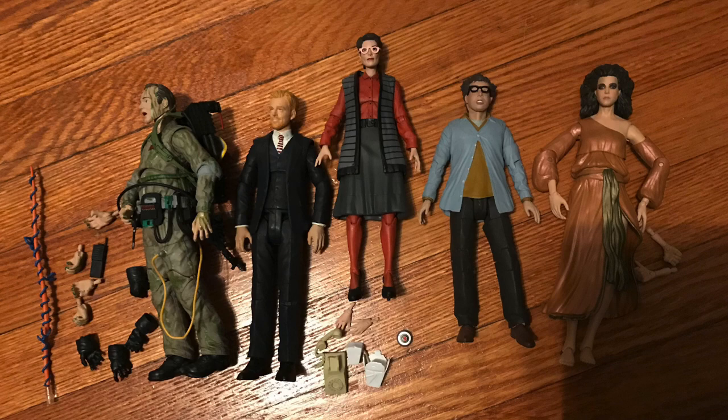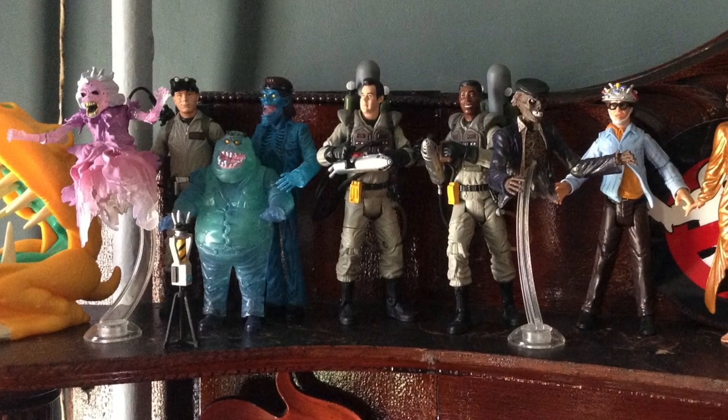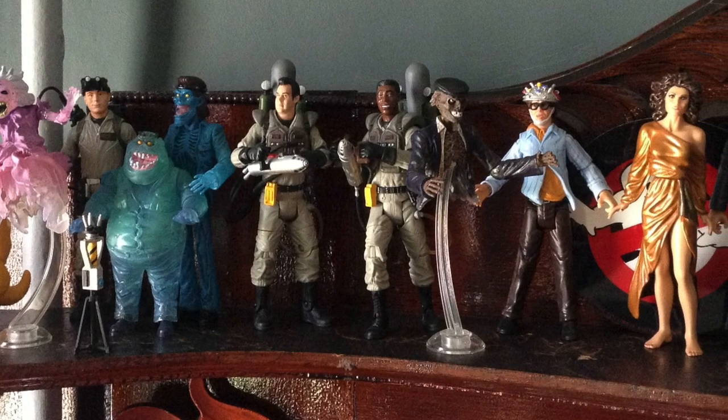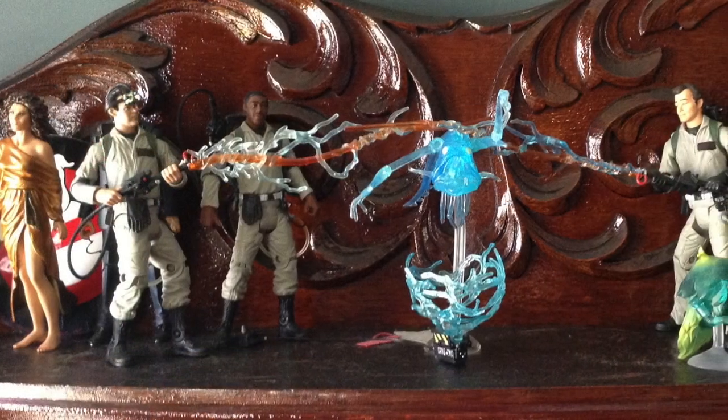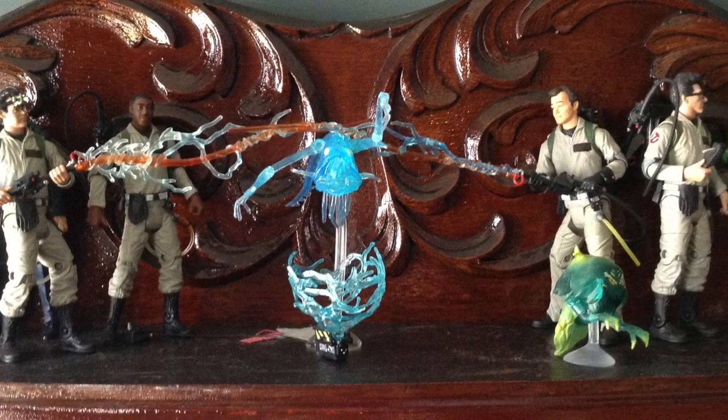Eventually I reached a point where I was looking in my closet and I was like, I have never had these on display. I bought these, I paid $24 for these — minus the diorama worth — just to store them in my closet. So that was a bummer. I did used to actually display my Matty figures a lot. I actually liked them when they came out, but after a while I started to store them.